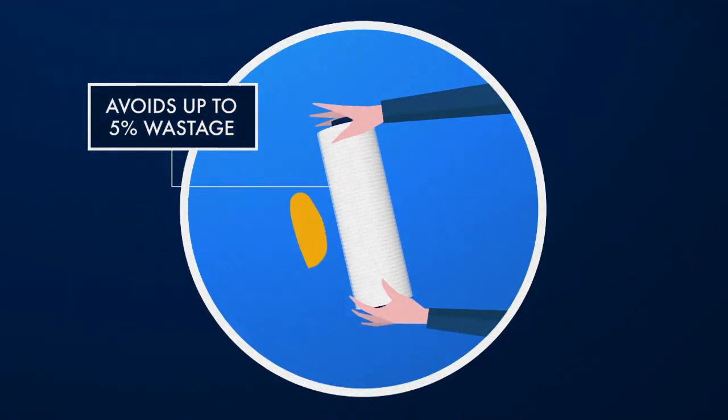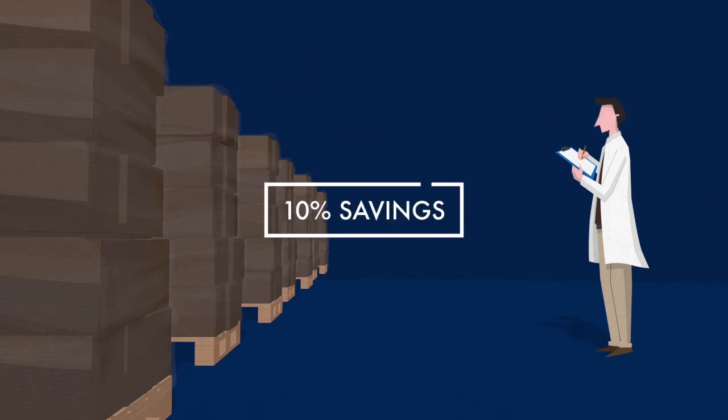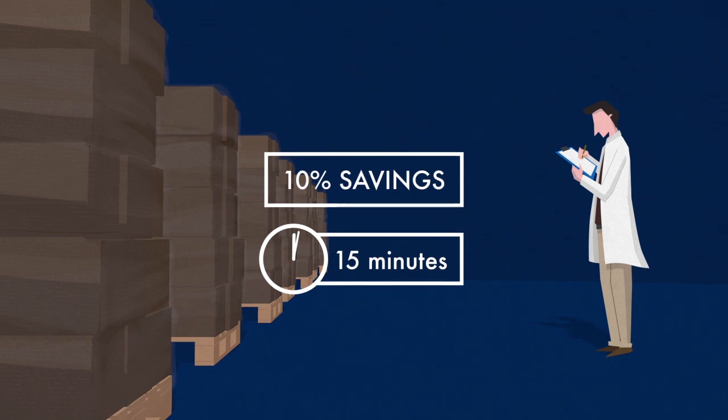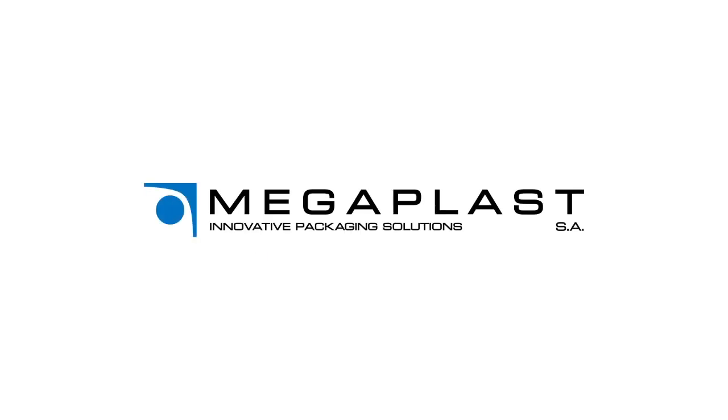In the event of a tear, fibre film is still usable, preventing wastage. Only Megaplast has the best film to suit your needs, whilst saving you at least 10% in cost. Talk to our experts and in just 15 minutes you'll switch to fibre film. Fibre film minimises the cost to wrap your pallets.